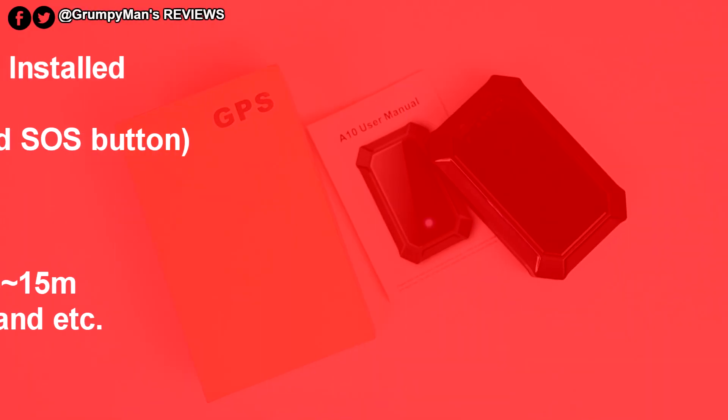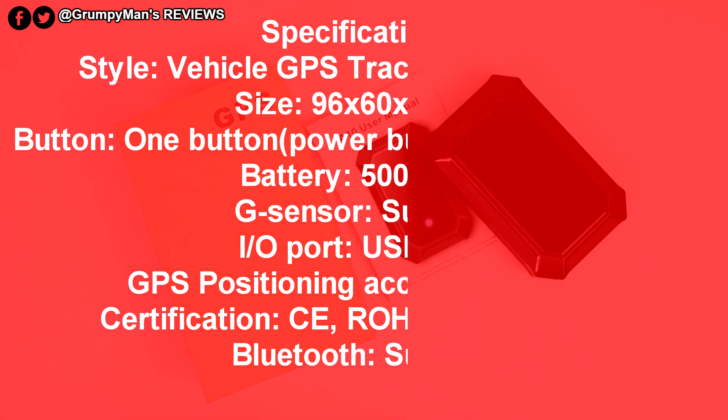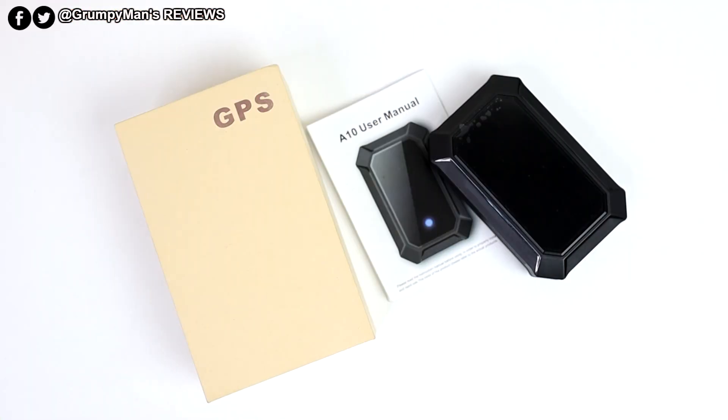Welcome to Grumpy Man's Reviews. This, my friends, is the A10 GPS tracker for your car. They also do products for your watches and kids' bags. I will leave a link to the company in the description box below if you want to pick this up or look at the other stuff they offer.